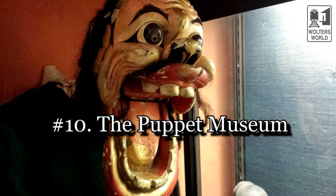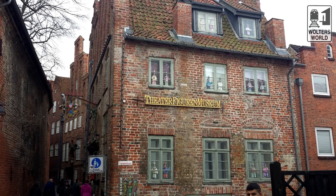The tenth thing to do — whether you have kids or you're just young at heart — go to the puppet museum, the Theater Figuren Museum, where you can see puppets from around the world. It's well worth it. I spent about an hour there enjoying it. You get to see what puppets were like in Africa, Asia, and here in Germany. It's really neat.